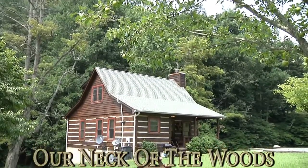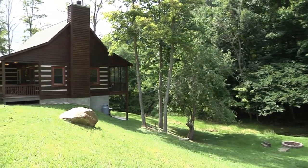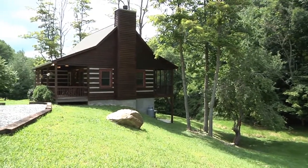Charming modern mountain living awaits you at our neck of the woods. As you round the bend and pull up to the cabin, your cares are sure to immediately melt away.